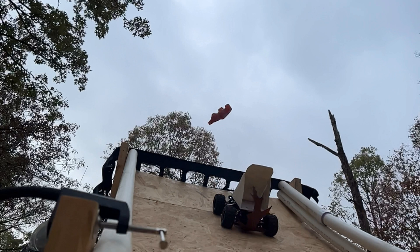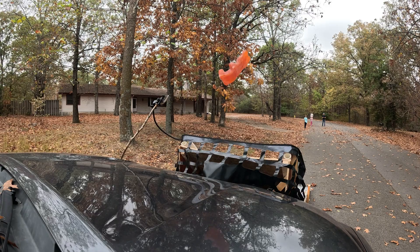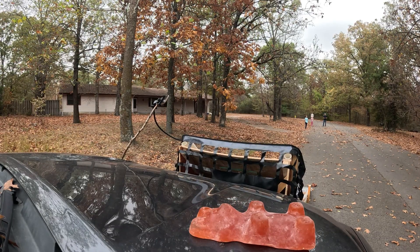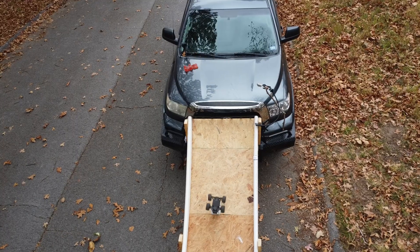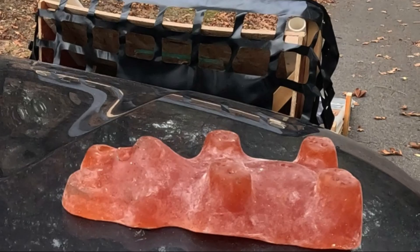Right about here I thought maybe we had broken the bonds of earth and set this little guy free to fly. But alas, it was not to be — the unbalanced force of gravity rapidly changed his speed and direction and brought him to an abrupt stop on the hood of the truck.